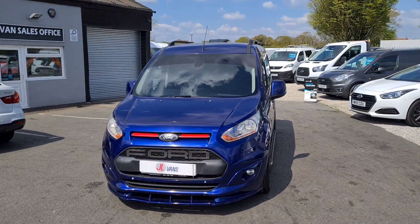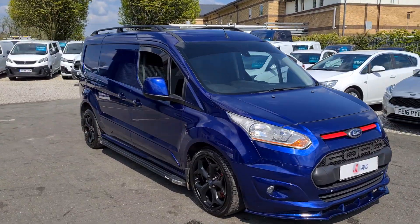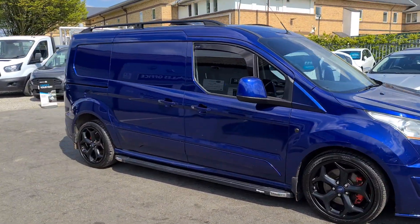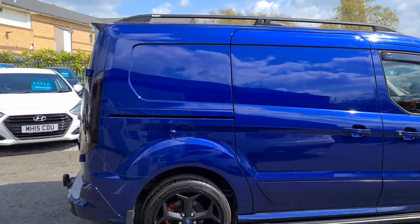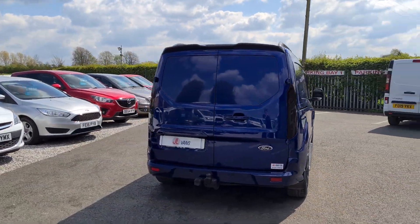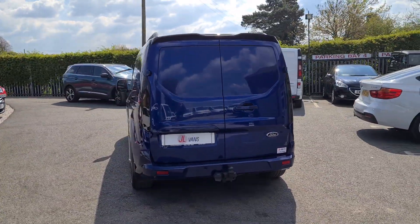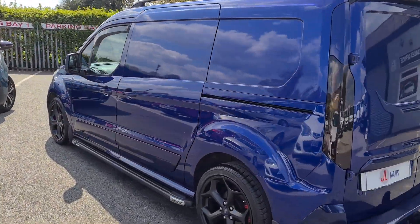Hello and welcome to Jail Vans, home of UK Nationwide Free Delivery, currently the highest rated used van dealer on Autotrader, over 970 verified purchase reviews, and over 370 Google reviews as well, all 5 star if you want to check it out. We do work with a number of different finance companies, so we can bespoke a finance package for you if required.